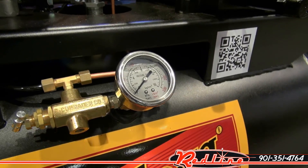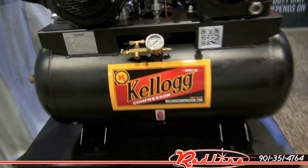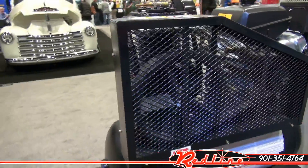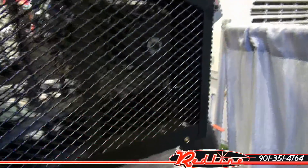There's your air pressure gauge. These are real popular units in service trucks — mount them right behind the cab, take your air with you wherever you go. Great big thick belt in there. Nice shroud, not going to allow anything to get in there.